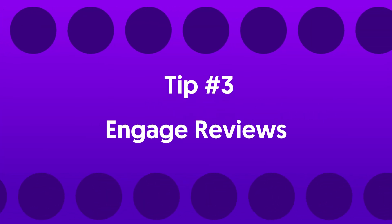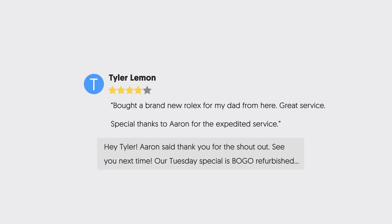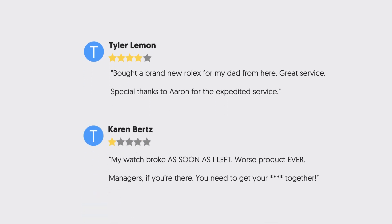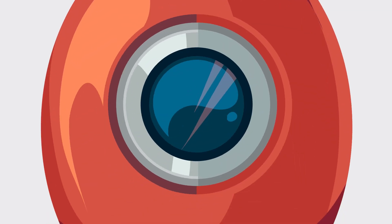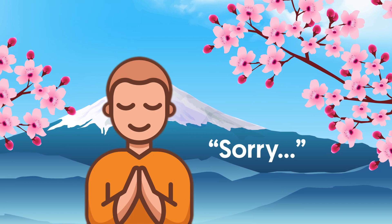Tip number three: engaging reviewers. Sometimes a review can seem like the final result of a customer's journey, but what if it's just the beginning? Start responding to your reviews, both positive and negative, to control the public-facing image of your company and serve as a potential launchpad for additional interaction. Just don't go running into emotional internet arguments with faceless internet trolls. When faced with criticism, a cool, calm, and collected response can quickly diffuse the situation.